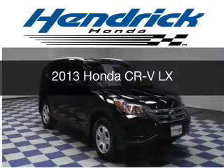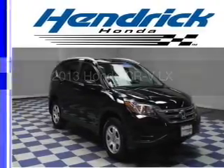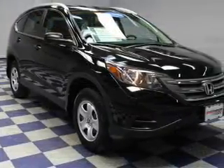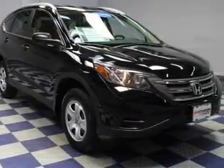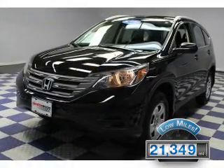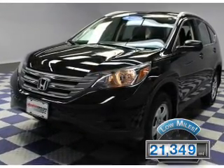This is a certified pre-owned 2013 Honda CR-V. It's powered by all-wheel drive, a 2.4-liter four-cylinder engine, and a five-speed automatic transmission. With fewer than 25,000 miles, this vehicle has a long road ahead.